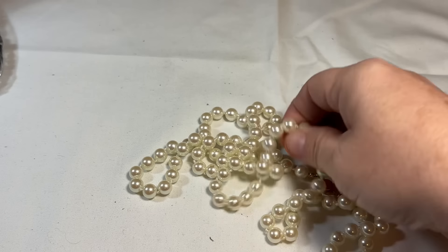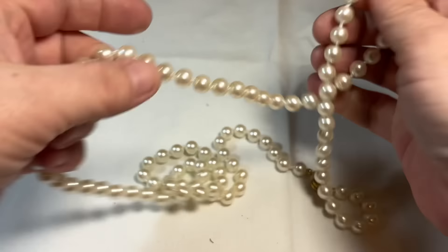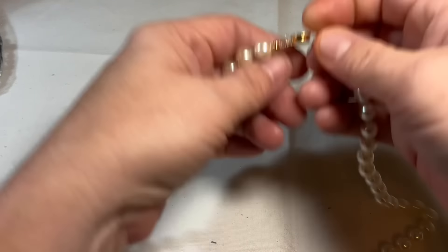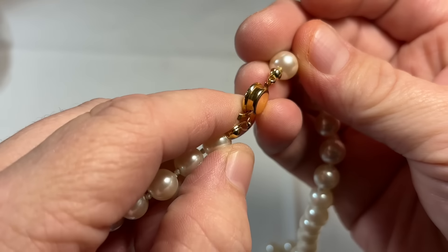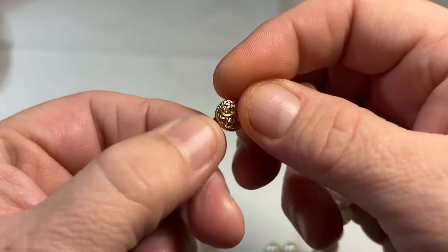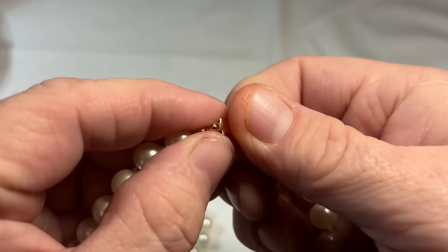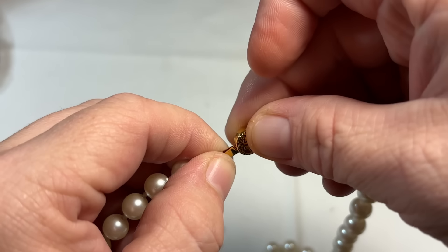We have some pearls — these are glass. Got a really fancy, pretty closure. That's not marked. So these are a nice set of just glass pearls, which are gorgeous and very luxurious.